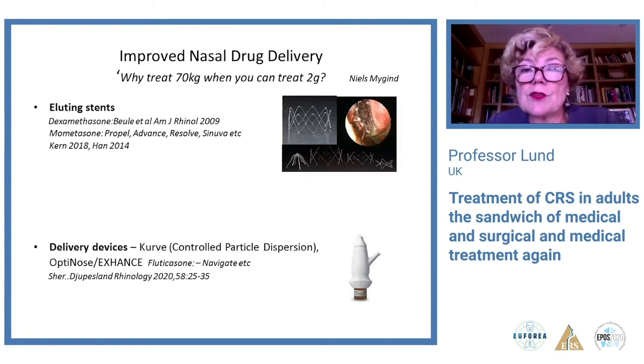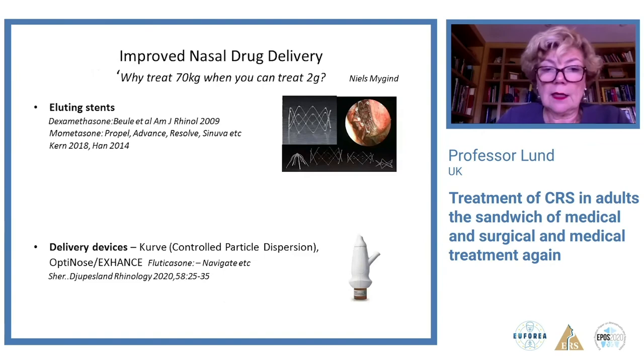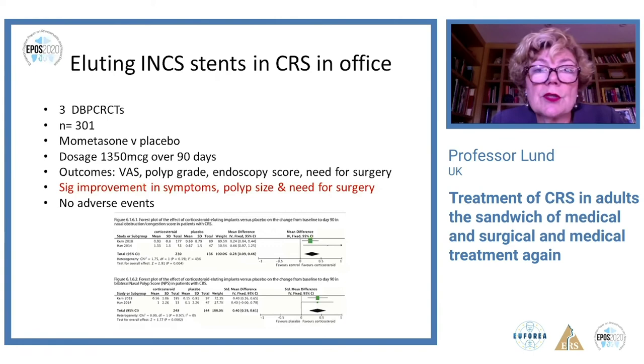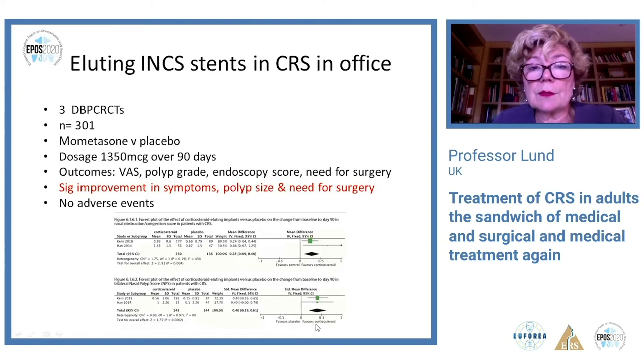'Why treat 70 kilograms when you can treat two grams' — and we have improved nasal drug delivery in the form of eluting stents and various delivery devices. For fluticasone eluting stents, three double-blind placebo-controlled trials in office settings compared mometasone with placebo in patients before surgery, using the same dosage and trial duration in all three studies. The studies showed significant improvement in symptom, polyp size, and need for surgery, with the forest plot confirming improvement in favor of the corticosteroid.